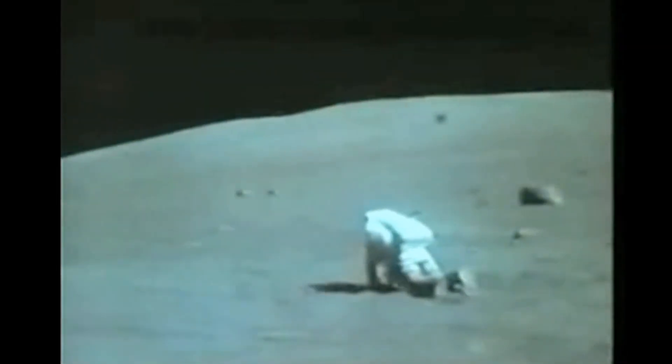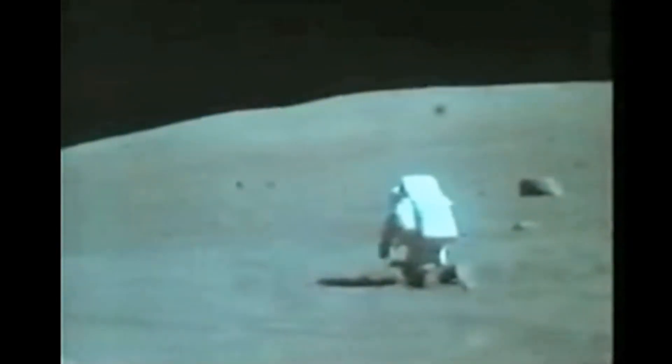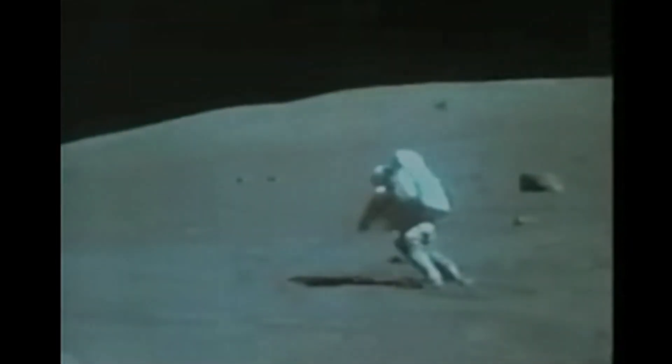Dust is difficult. Remind me to dust my camera, too, will ya? Don't forget to dust your camera!